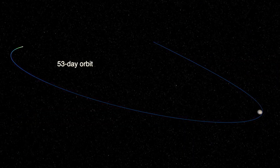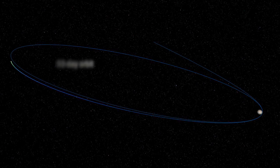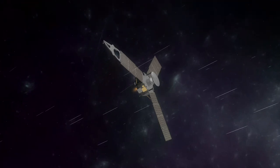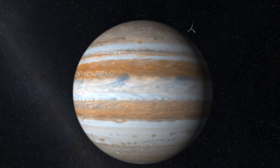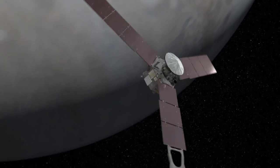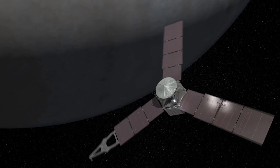Juno is currently orbiting Jupiter on a 53-day long journey, facing a constant bombardment of harsh radiation. We're only 5,000 kilometers above the cloud tops. We don't really know what these beautiful zones and belts and swirling clouds look like when you get that close. Juno will whiz by at breakneck speeds close to 129,000 miles per hour, all while serving as the eyes and even ears of the eager team members back home.